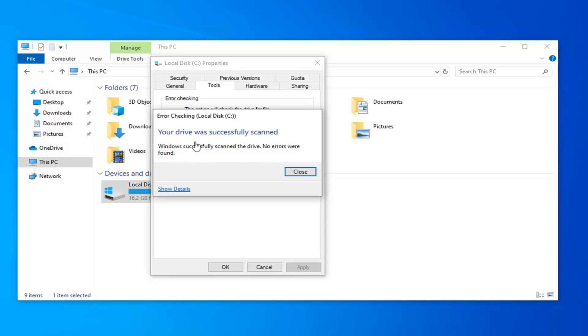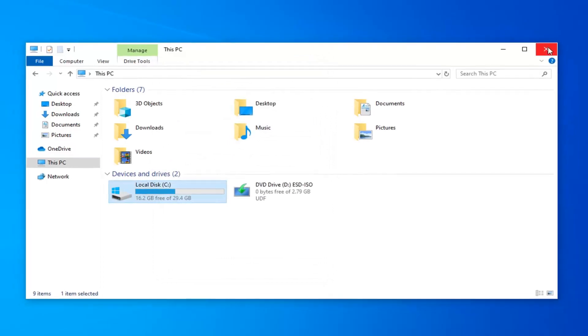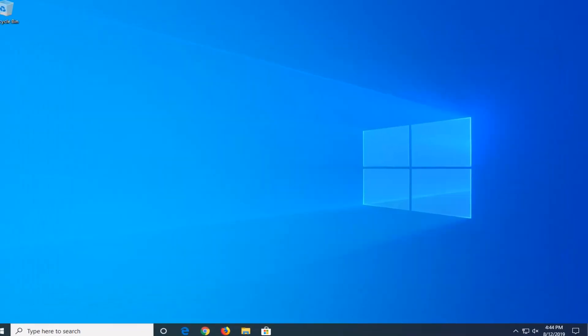It should say your drive was successfully scanned. If there were any problems found, it should be able to give you a hopeful resolution that it can fix the problem without too much of a hassle. I would suggest restarting your computer nonetheless, and hopefully at that point it should have resolved your problem.